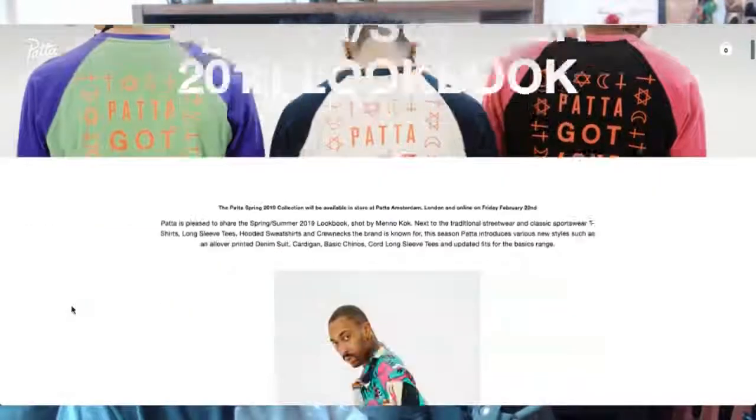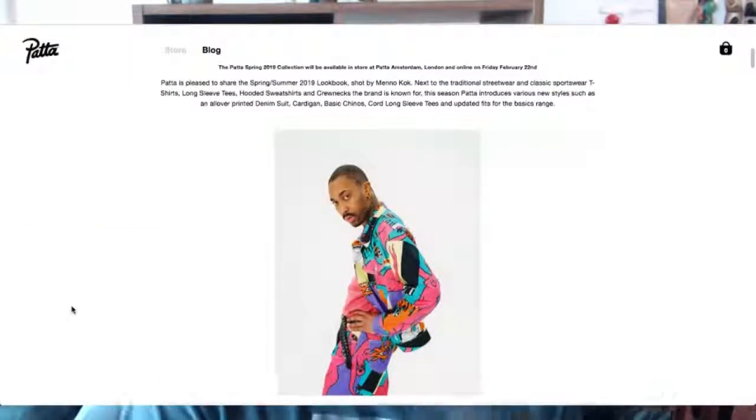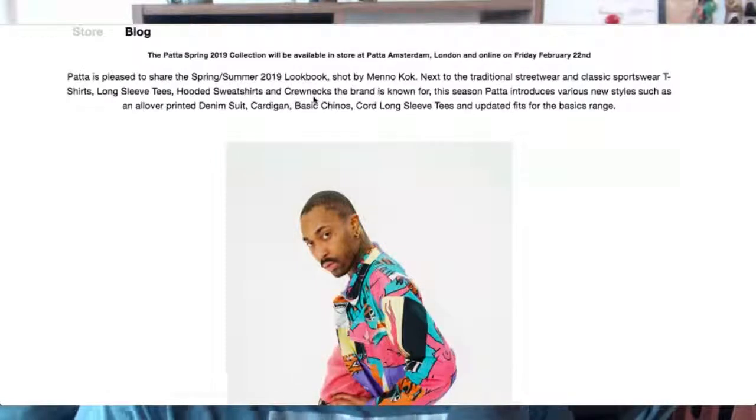This is the Patta Spring/Summer 2019 lookbook and, as I mentioned, just really high quality things. It says here: Patta is pleased to share the Spring/Summer 2019 lookbook. Next to traditional streetwear and classic sportswear — t-shirts, classic staples, long sleeve, hooded sweatshirts, crewnecks — that's what you need. Brand identity, not following the wind of all these fashion wankers. All-over printed, denim shirts, cardigans, basic chord long sleeve tees.